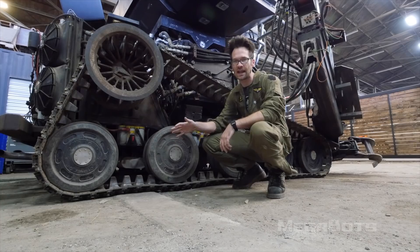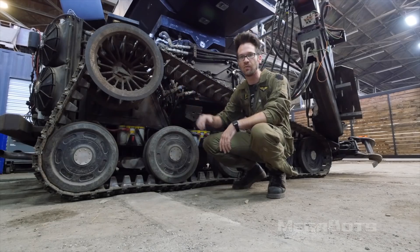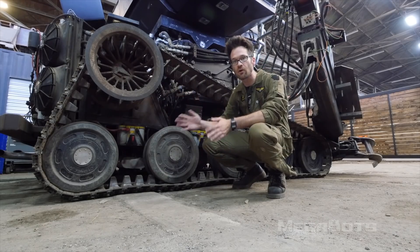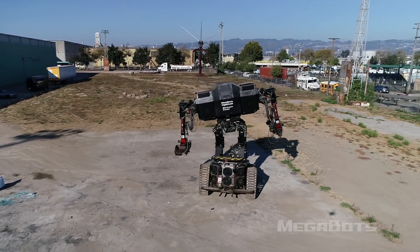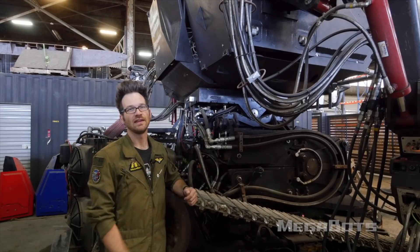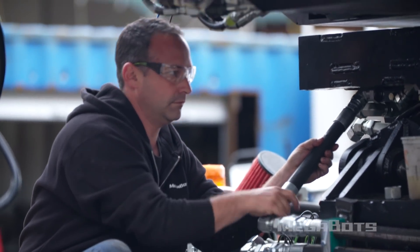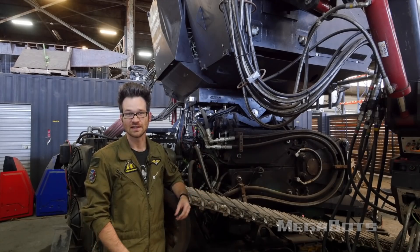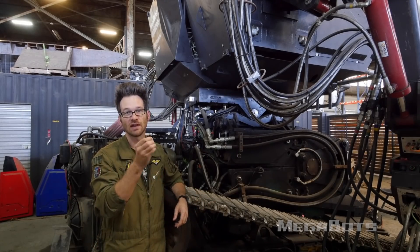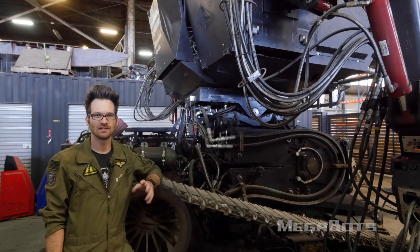Second, the treads don't handle soft terrain like dirt and sand that well because they dig down instead of scrubbing along the top when turning. You'll be able to go forward and backward just fine, but only expect to turn on hard surfaces like concrete and asphalt. Third, Eagle Prime has a lot of hydraulic hoses and connectors, and over the course of normal operation it will sometimes spring a hydraulic leak every four to eight hours. These leaks can be fixed with a normal set of wrenches and a replacement o-ring.